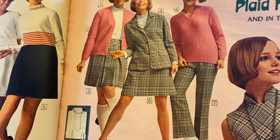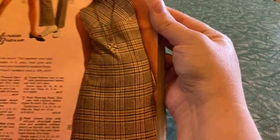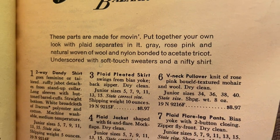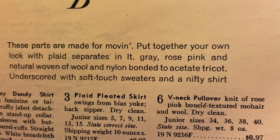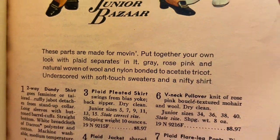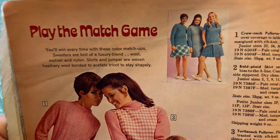"Plaid happy and in the pink" — this looks like another mix-and-match scenario where you could buy the skirt, jacket, pants, and dress and they'd all match. "These parts are made for moving — put together your own look with plaid separates" in light gray, rose pink, and natural. Why is it abbreviated though — that just confused me. Oh, this is the pink page — "play the match game" — more mix-and-match stuff.